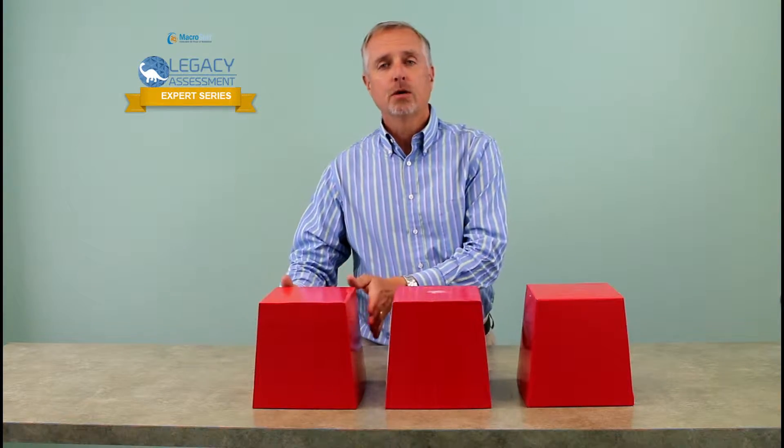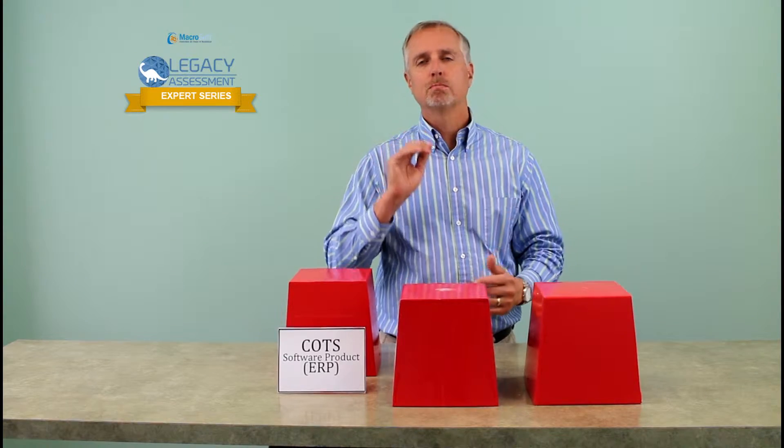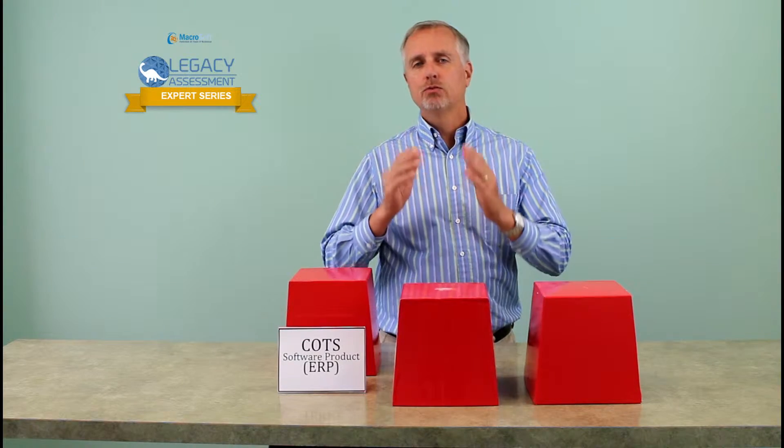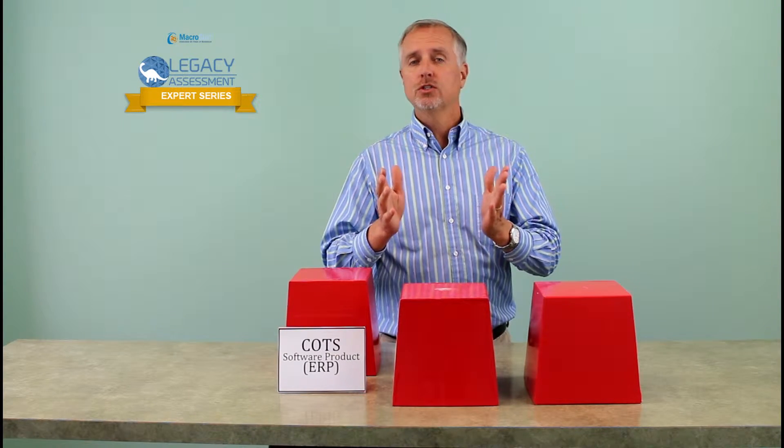The first option is a commercial off-the-shelf system. A commercial solution is perfect if your company is ready to adapt your processes and your methodologies to fit the commercial application. It can be quick to install and easy to implement, though there are issues associated with migrating historical data to match the new data systems within the commercial application.